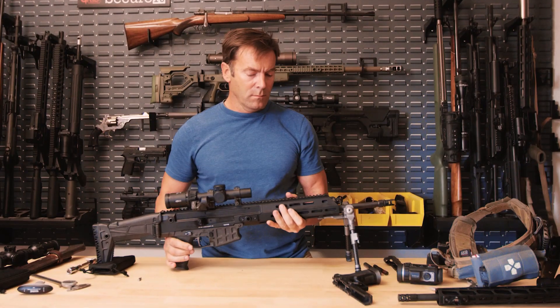My name is Ian Harrison. I'm the editor in chief of Recoil magazine. I'm a competitive shooter and I have the best job in the world.